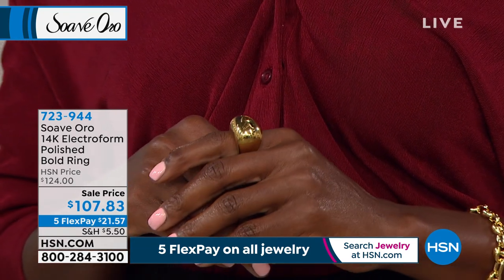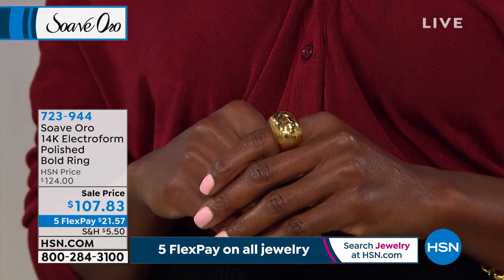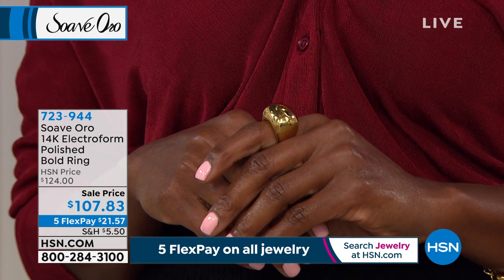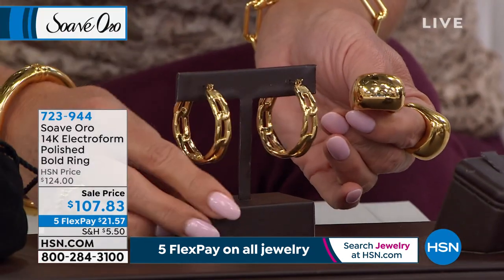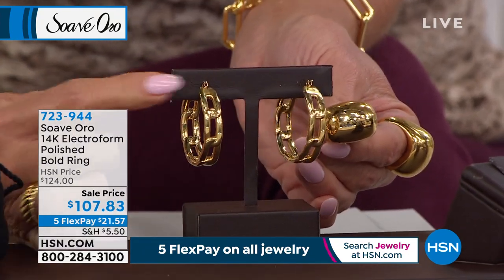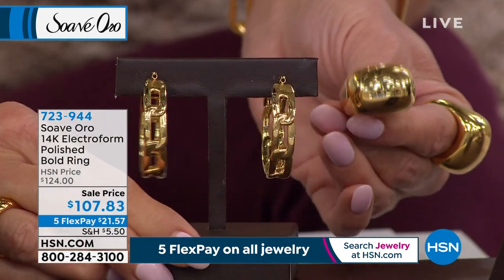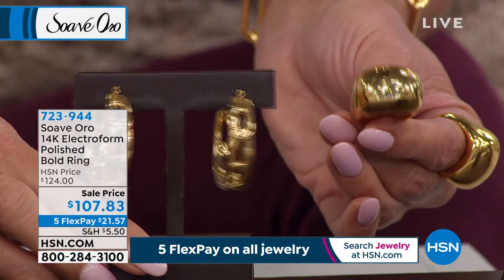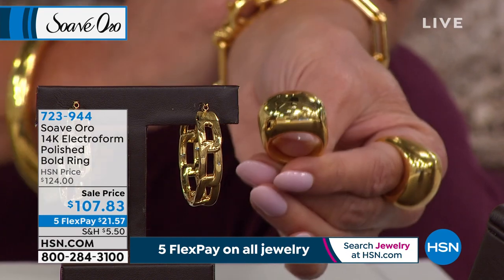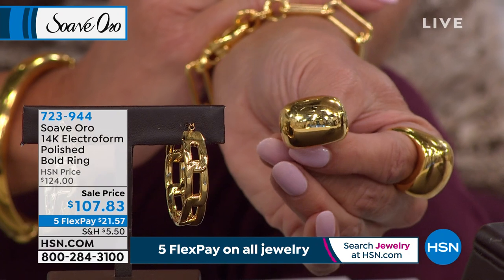I just noticed the paperclip link hoop earrings are back — a perfect earring if you weren't able to get the high polish hoop. For those who can't get enough of the number one fancy link, which is the paperclip, that's exactly what we're bringing you. These earrings are coming up. I forgot they were back too for the anniversary because they sold out so quickly. Item number 723-944. I wanted to give you some ideas of how perfectly everything matches back and forth.